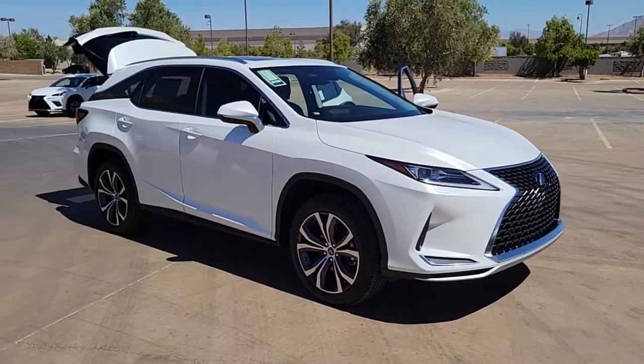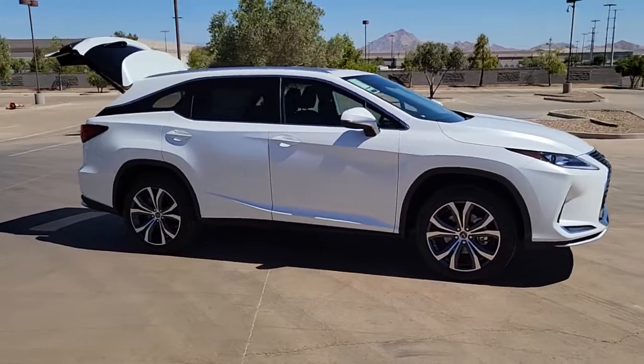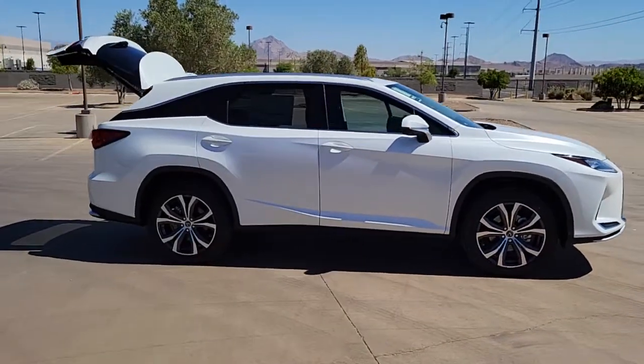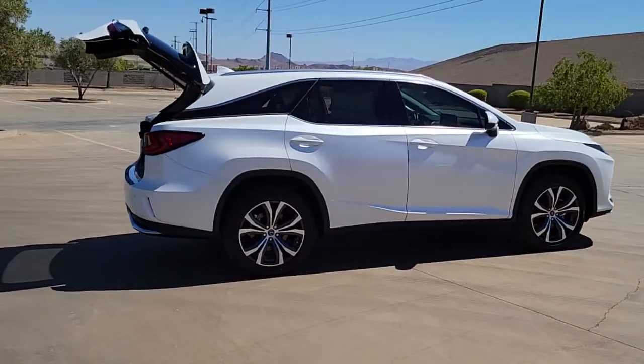Go home happy with the 2022 Lexus RX. Here's a refined and capable Lexus RX, the premium SUV with available third-row seating, a serene cabin, and silky smooth ride.